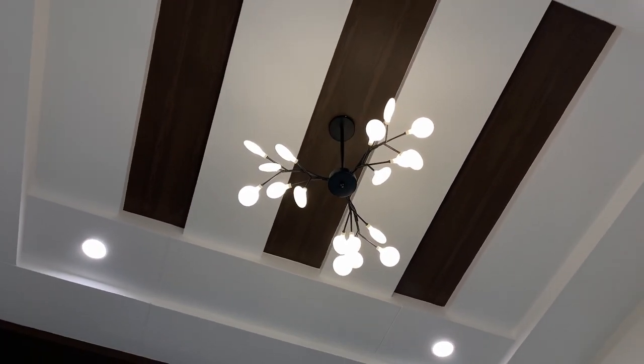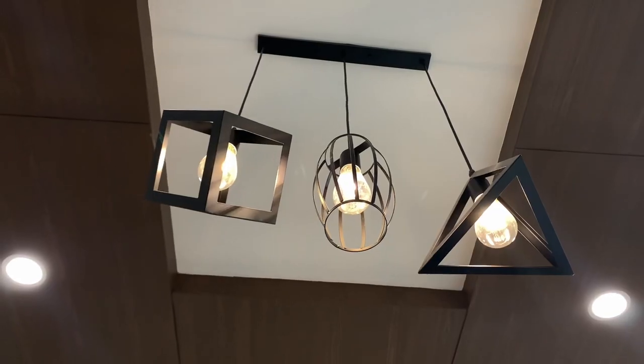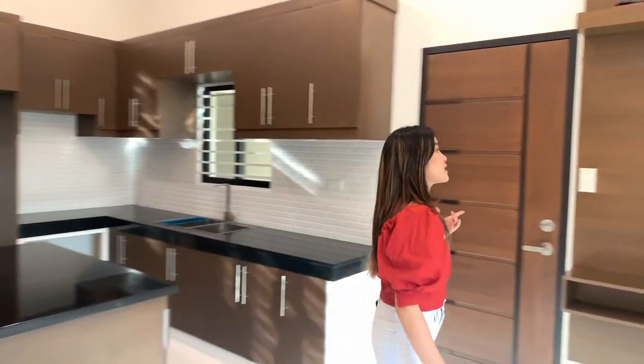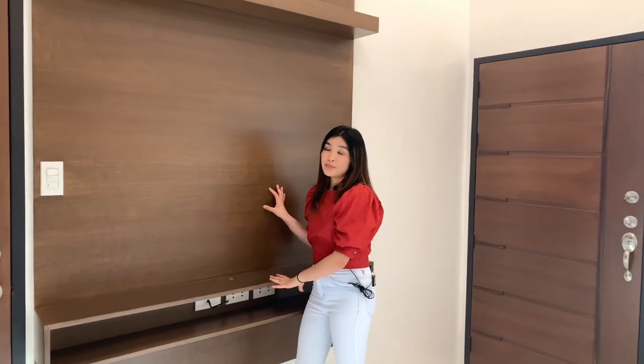I like this one — this one gives off a fairytale vibe, looking like leaves or trees. And this one is more industrial with those geometric shapes right there. And also, this is your TV area, your entertainment space.